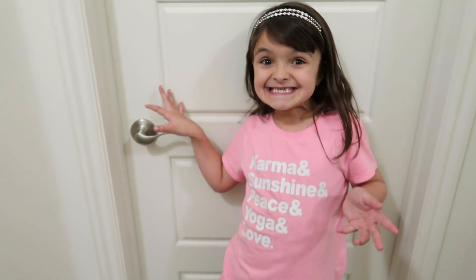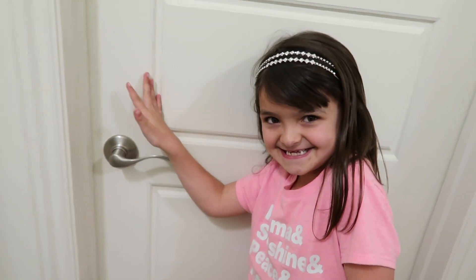Hey guys! It is time — it is finally time to show you my room tour! Yay! Do you want to see? Wait, if you want to see my room, you have to subscribe! Give us a thumbs up!